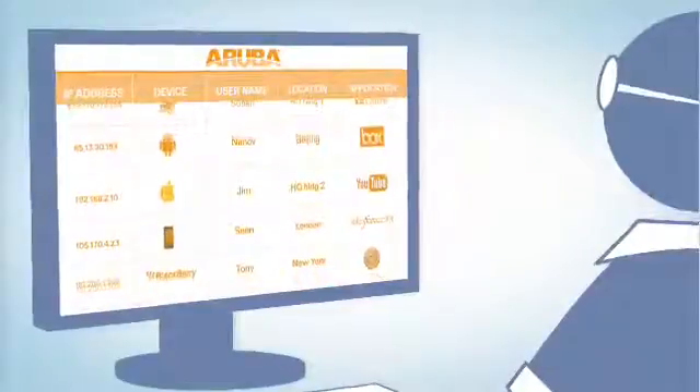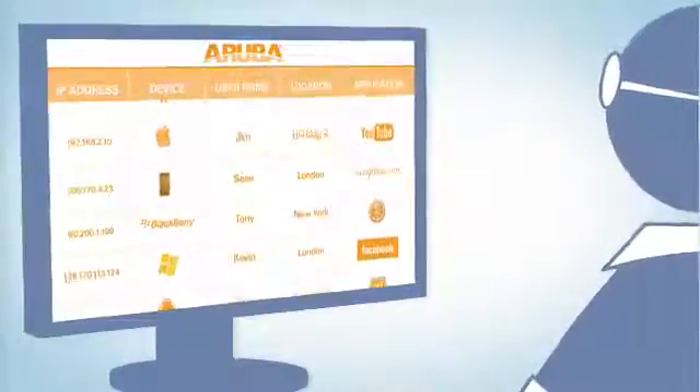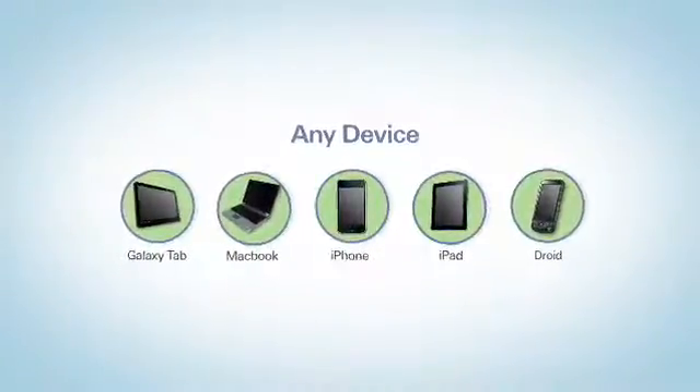The Aruba ClearPass Access Management System, a vital part of Aruba's Move architecture, understands the user, device, application and location associated with the connection. ClearPass lets you accommodate personal mobile devices while meeting corporate policies.